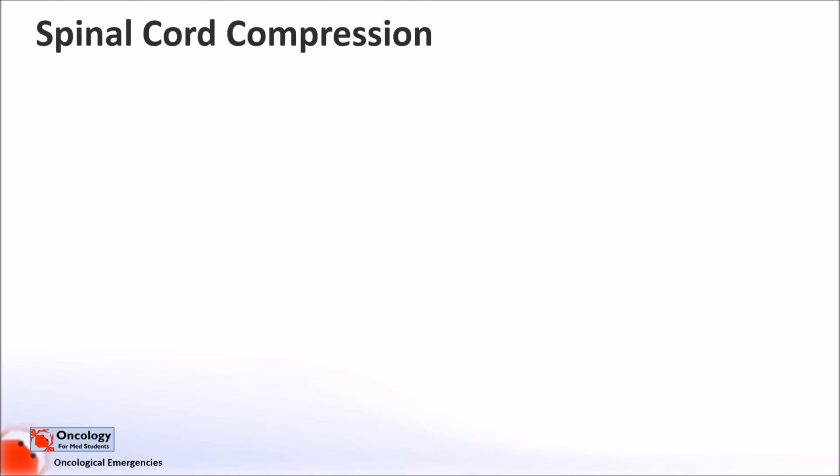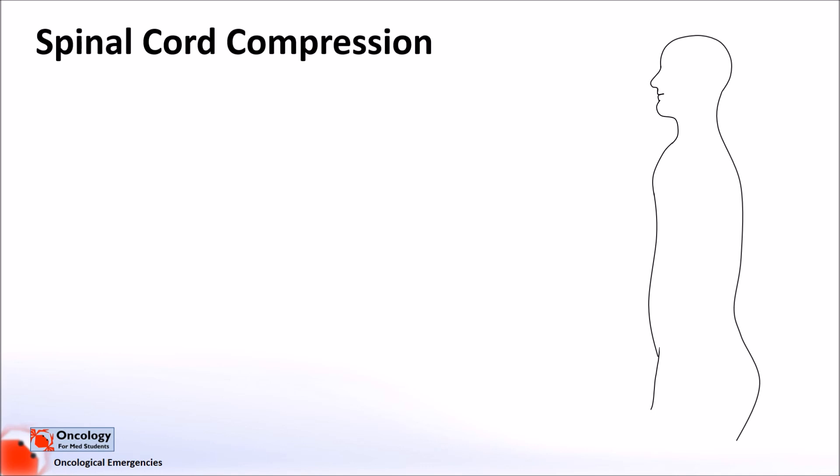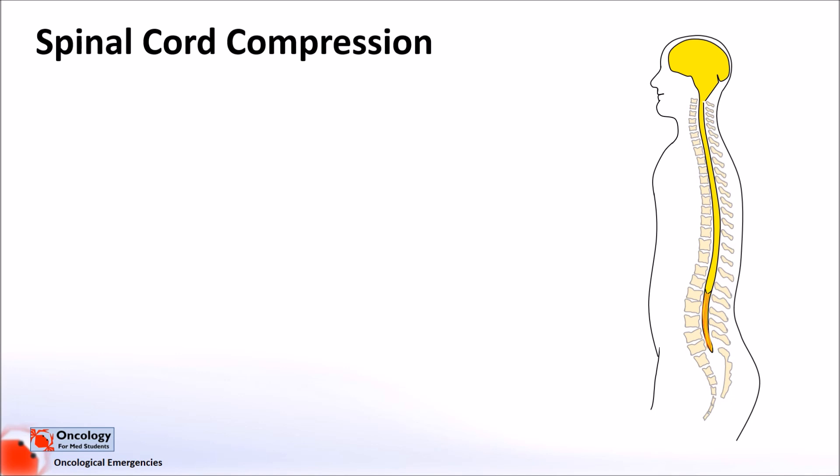Spinal cord compression can be caused by anything that puts pressure on your spinal cord. As many of you are probably aware, the function of the spinal cord is to transfer electrical messages back and forth from the brain to the rest of the body. The spinal cord is particularly important for movement and sensation. The spinal cord is protected by a stack of bones called vertebrae that form what is known as the spinal column. Spinal nerves come out from the spinal cord through gaps in the vertebrae and carry signals to and from the muscles and tissues at every level of the body.